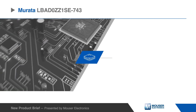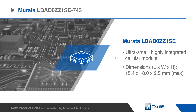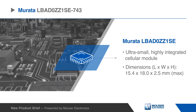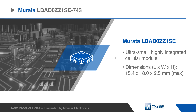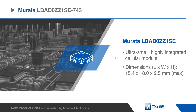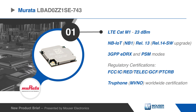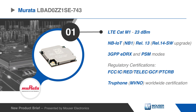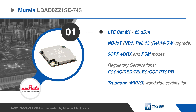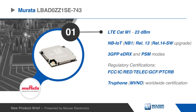The Mirada LBA-D0ZZ1SC is an ultra-small, highly integrated cellular module with an open MCU and antenna connector for ease of integration with a multitude of IoT applications and fields. The LBA-D0ZZ1SC features LTE-CAT-M1 and NB-IoT connectivity with 3GPP eDRX and PSM modes.